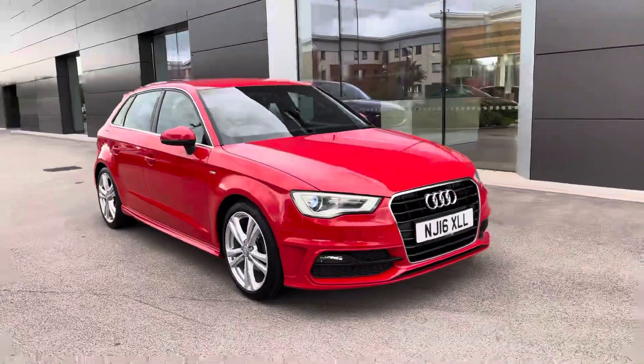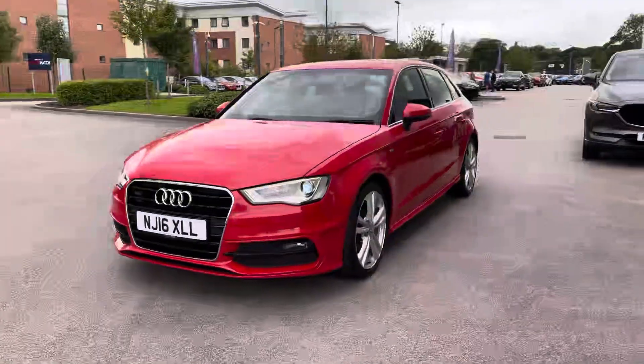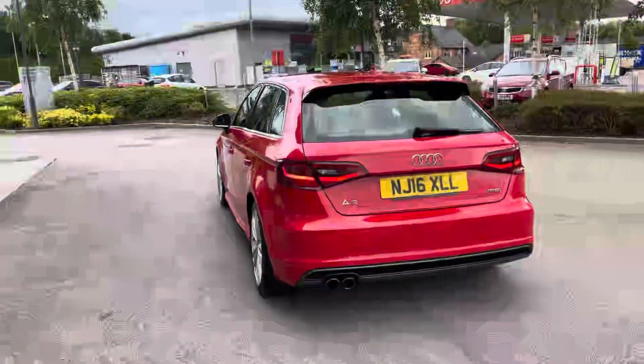Hello, my name is Skye from Crew Motor Match and today I'm going to be taking you around this approved used vehicle. Now in stock we have the stunning red Audi A3 COD S-Line Sportback S-Tronic with the 1.4 litre TFSI petrol engine.